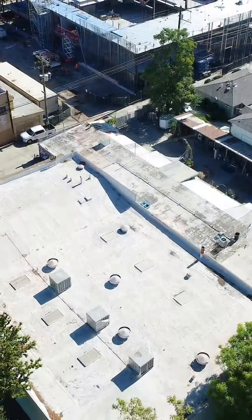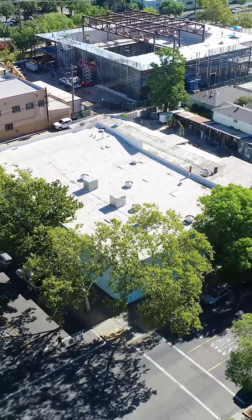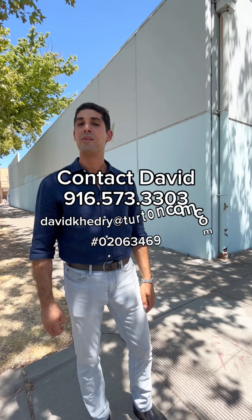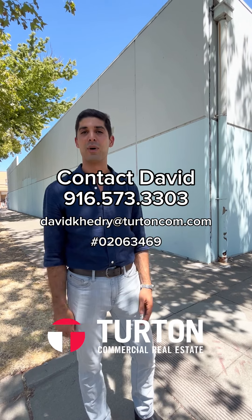The bigger play here is that you have about a 25,600 square foot parcel of land on the R and S Street corridor, with the potential for development while you have income from the tenants that are in place. Feel free to give myself or Ken Turton a call — we're happy to tour you or share a little bit more about the property.